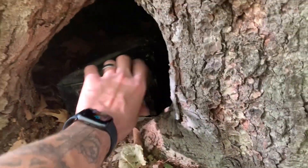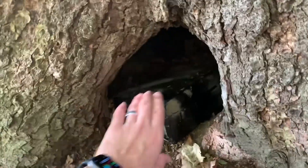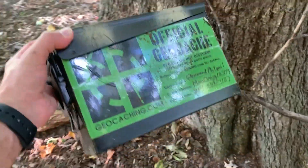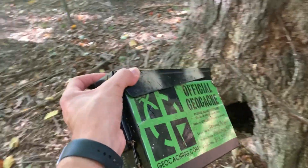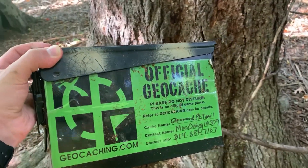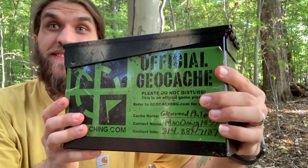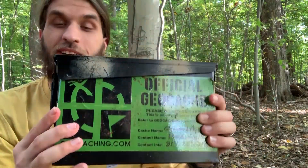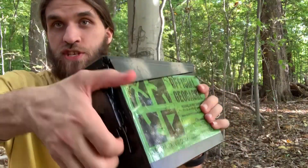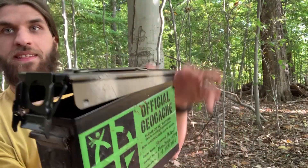Oh it's an ammo box. Oh my gosh yes. Official geocache right there! Okay guys I'm gonna try to find somewhere to prop my camera up so I can open it up for you guys. Woohoo guys, we got our first cache today. We're one for one already. I'm gonna go ahead and open up. It's an ammo box. Official geocache. While you guys get the first look.